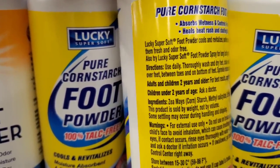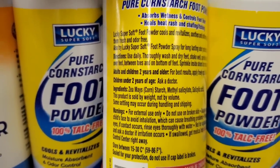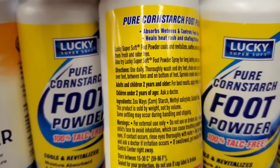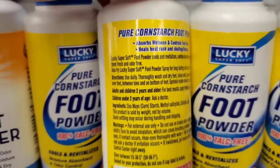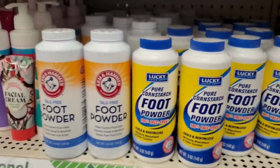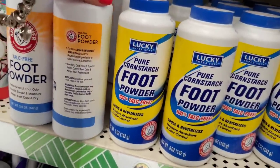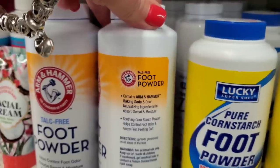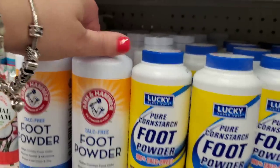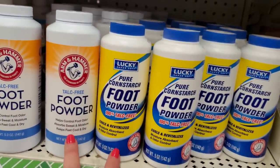So it's cornstarch plus some extras — that may be better for some people. The other one's main ingredient is baking soda — interesting. I love baking soda. So these are actually two very different products.